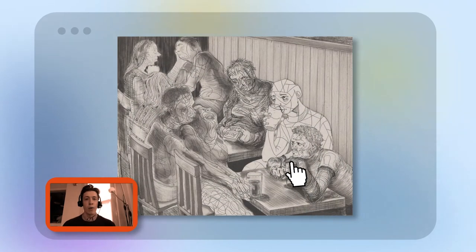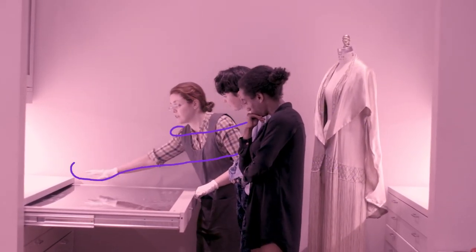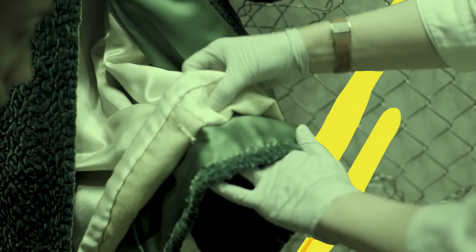Find something compelling and want to learn more? Schedule an appointment during office hours to discuss your interests, from museum practices to investigating the collection.